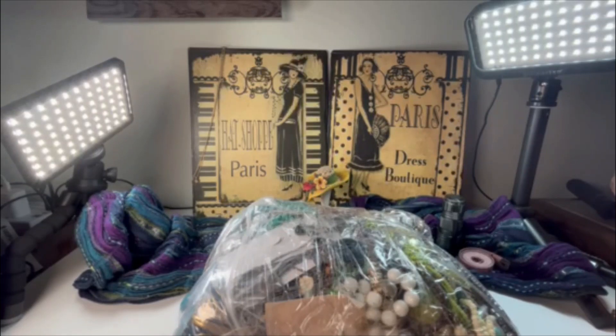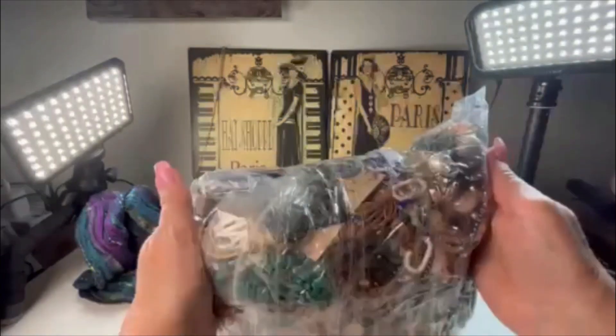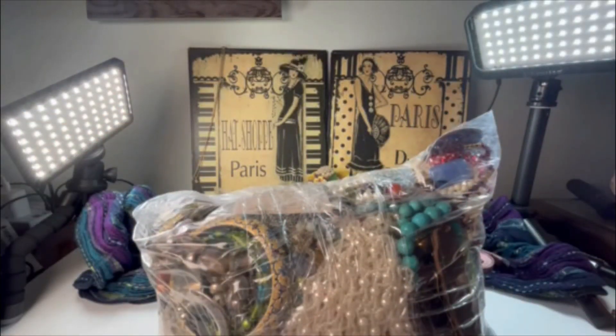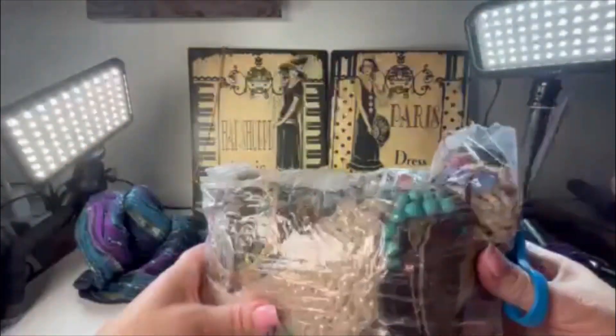Hello, you guys! We are back and we are finally about to open the second bag that came in the 31-pound box of mystery jewelry from Goodwill. So here is the second bag and we are going to get started on this one this evening. The last bag took us five to six pretty good videos to go through and show y'all what all was in there.